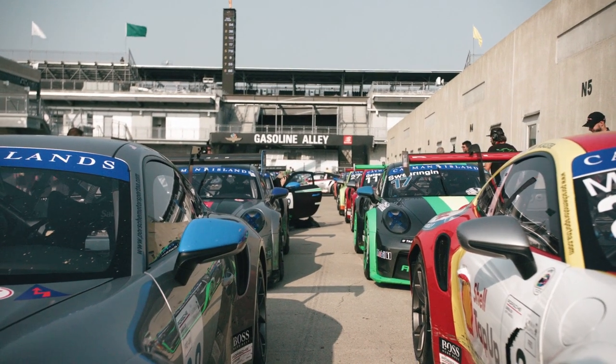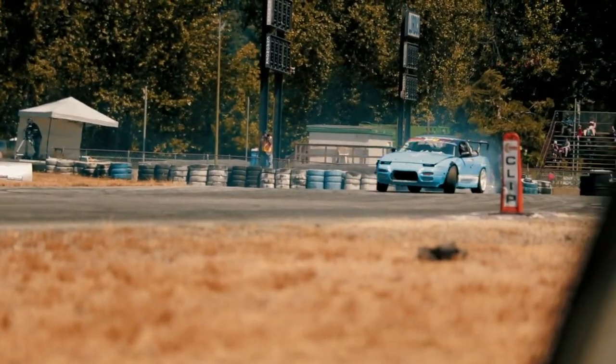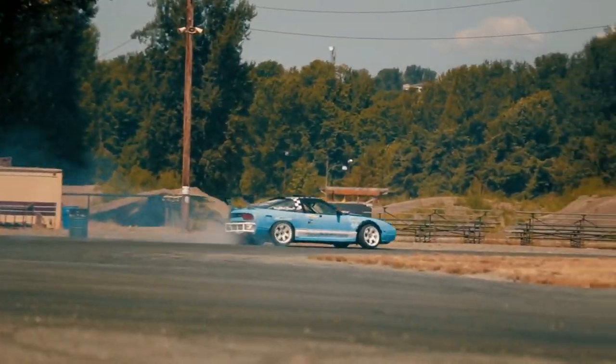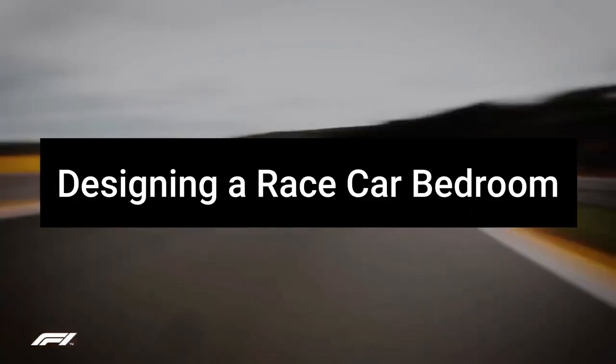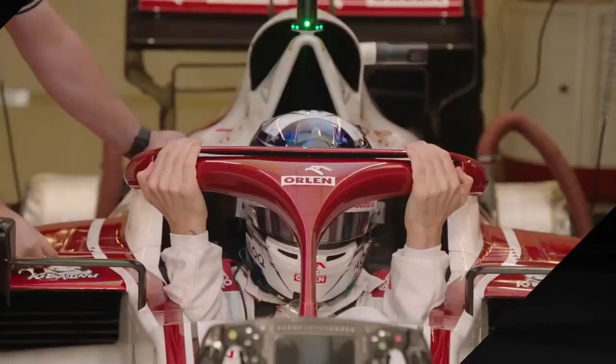Hey everyone, welcome back to our channel. Today, we have an exciting project for you: designing a race car themed bedroom for kids. If your little ones are passionate about speed, cars, and all things racing, this is the perfect way to create a space they'll absolutely love. Let's dive into the fundamentals of designing a race car themed bedroom that will make your child's dreams come true.